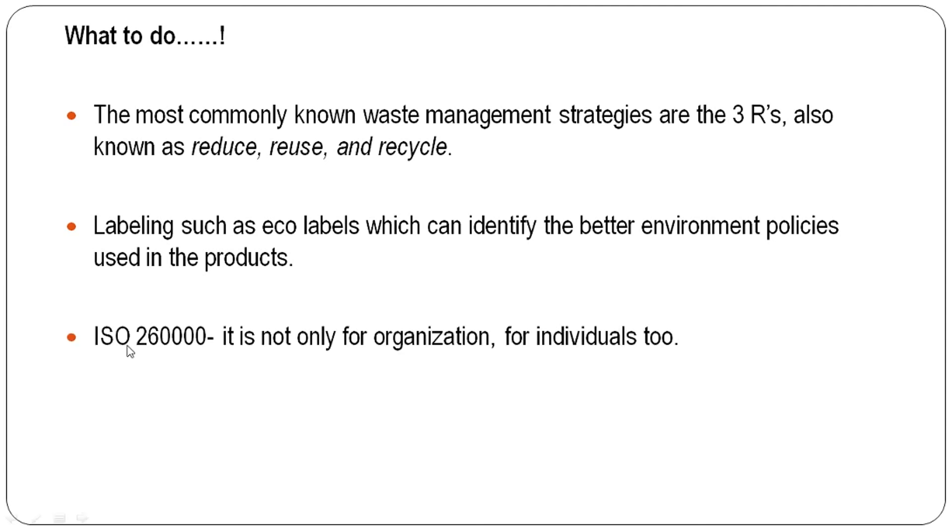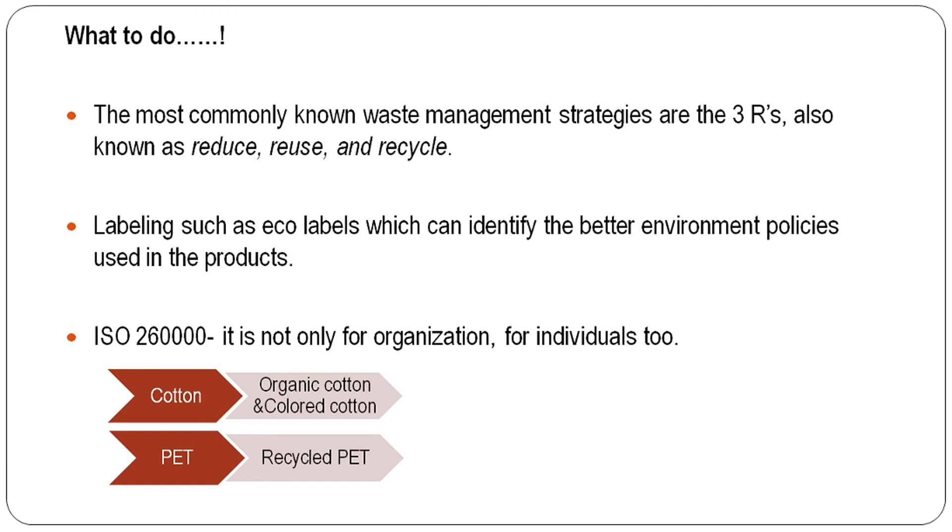ISO 26000 is not only for organizations and industries — it applies to individuals as well, as a social responsibility. For alternatives to conventional cotton, we can suggest organic cotton, which reduces the consumption of pesticides, insecticides, and fertilizers, reducing land pollution. For polyester, we can use recycled polyester. Colored cotton can also be used to reduce the dyeing impact. The two groups most responsible for reducing environmental impacts are consumers and buyers or designers. Designers should promote colorless or less-processed garments to reduce environmental impact to some extent.